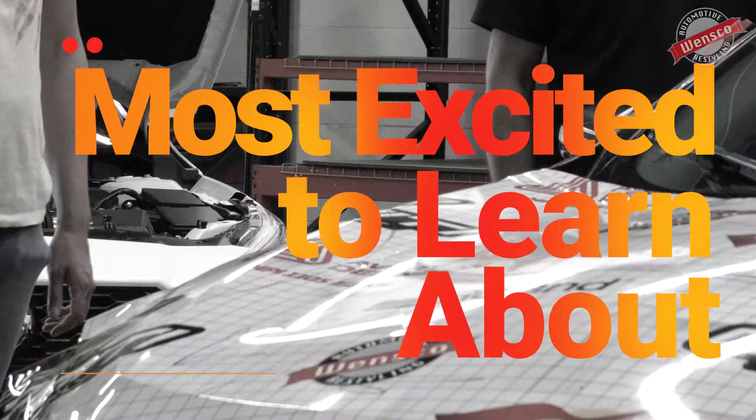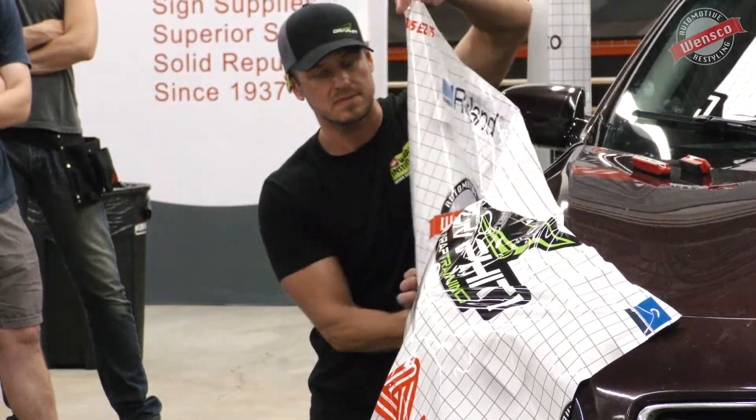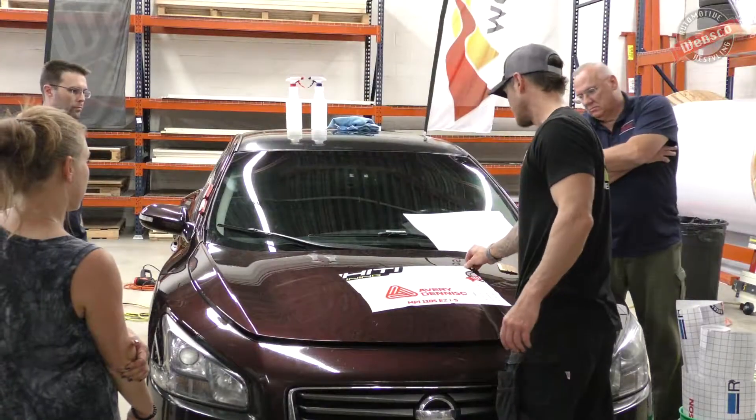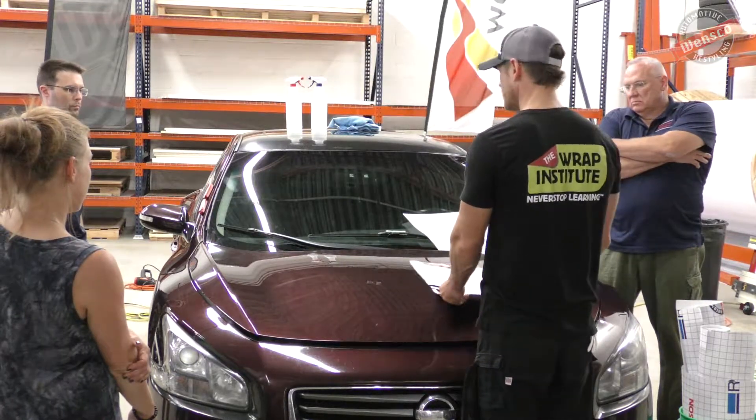I'm excited to learn the wrapping process from professionals. I'm hoping to learn how they get wrinkles out easier, and about more tools that we can use and how they function in wrapping. I'm also excited to find out what materials go best with wrapping.